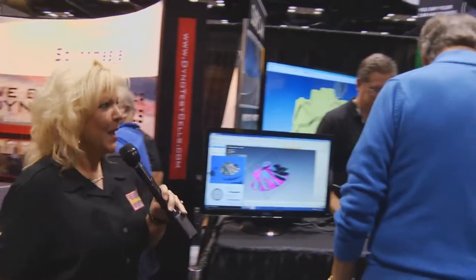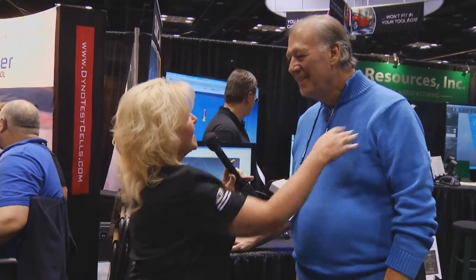Here at the PRI Show you never know who you're going to run into. Dave Bowman — what are you doing up here out of warm Florida? Any time I have a chance to come to the PRI Show, I love it. It's kind of like a college reunion — all my old race buddies from Indy, drag racing, and sprint cars are all here. When are we going to see you again on Motorhead Garage? When you get out of my time slot — going to be around April.